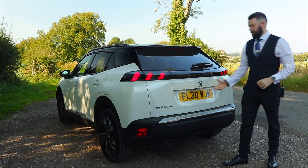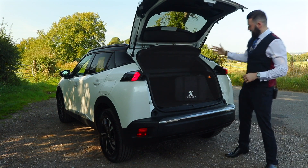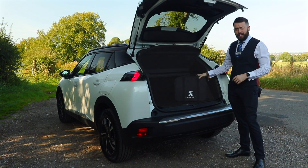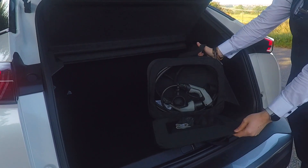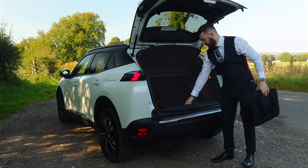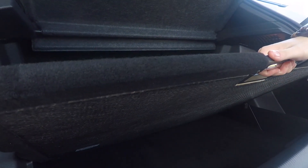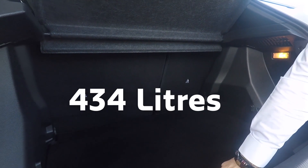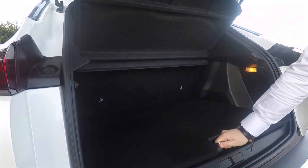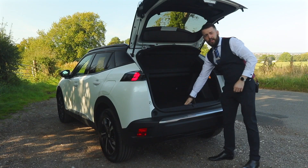So now let's show you the boot. Nice and easy to open, lightweight. Inside you will have your charging cable case, complete with charging cable. You also have a modular boot floor which will lift up and slide down. However, if you don't need the extended space, your charging case fits under just like that.